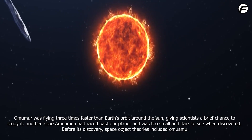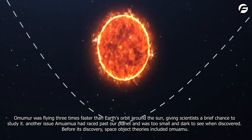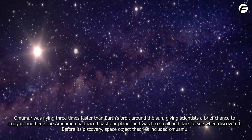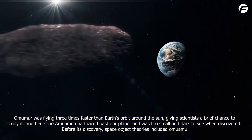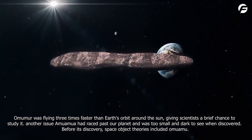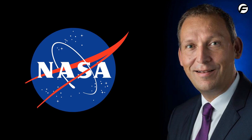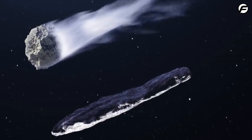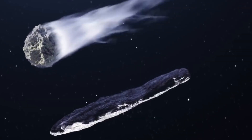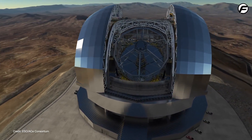Oumuamua was flying three times faster than Earth's orbit around the sun, giving scientists a brief chance to study it. Oumuamua had raced past our planet and was too small and dark to see when discovered. Before its discovery, space object theories had included Oumuamua-like objects. Washington's NASA Scientific Mission Division Assistant Administrator Tom Zerboken confirmed similar theories — Oumuamua's discovery proved the existence of interstellar objects like it.